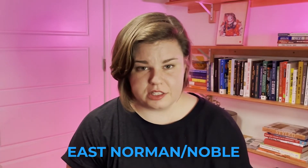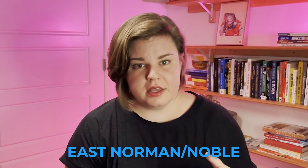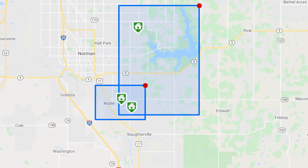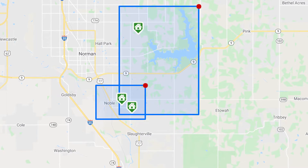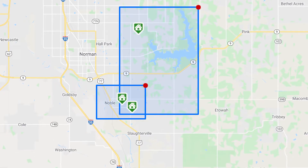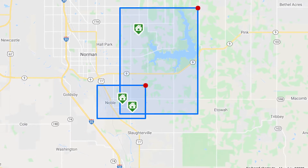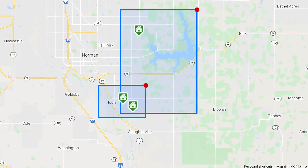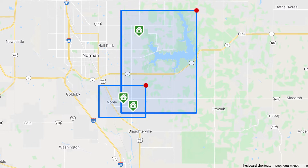Another area seeing a lot of development for homes with acreage is East Norman and Noble. This is along East Highway 9 all the way up to the lake, kind of between Norman proper and the lake itself. In some parts of this map area, we actually have homes that are on 10-acre lots because of how it's zoned for the city of Norman, but it all depends on how that particular area is zoned.